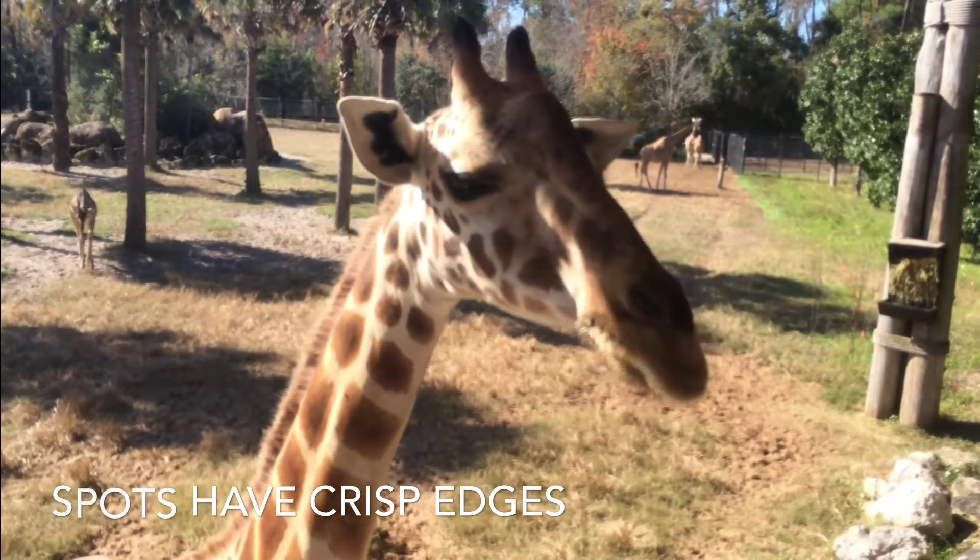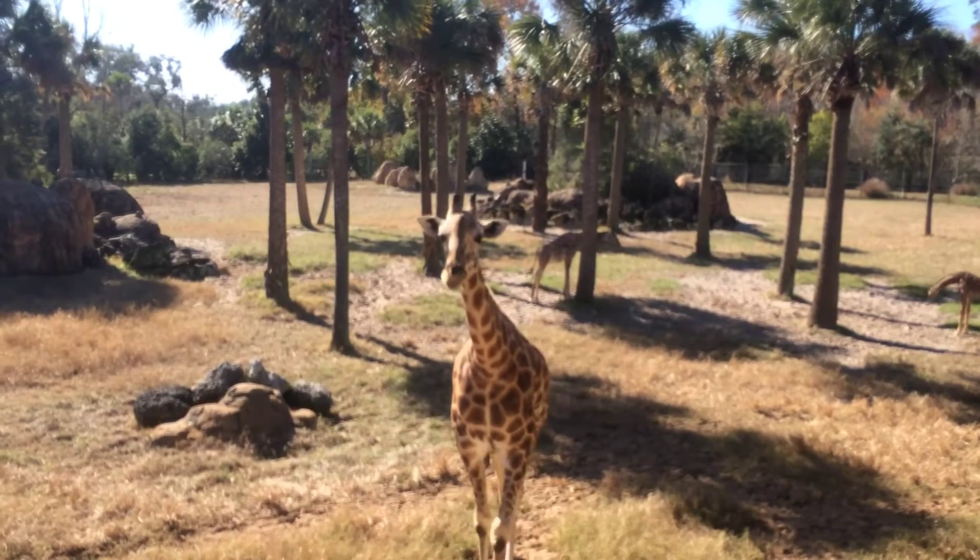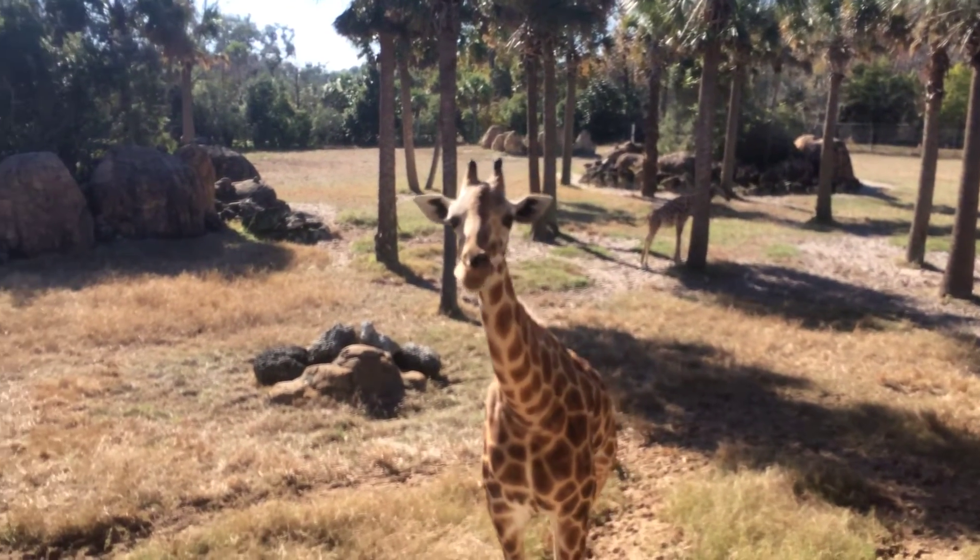Even though the giraffes have super long necks, they have the same amount of neck bones as we do, just bigger.